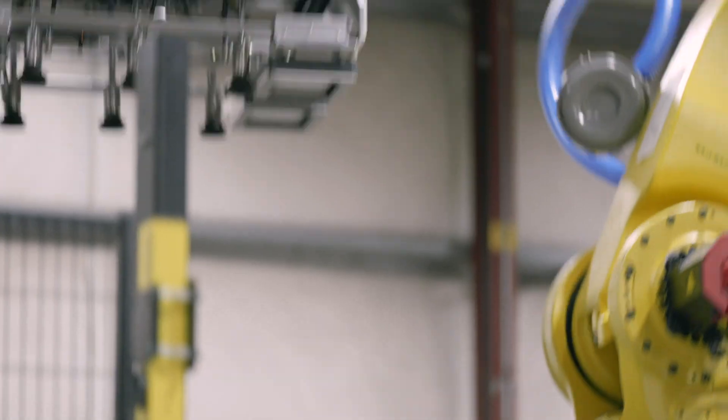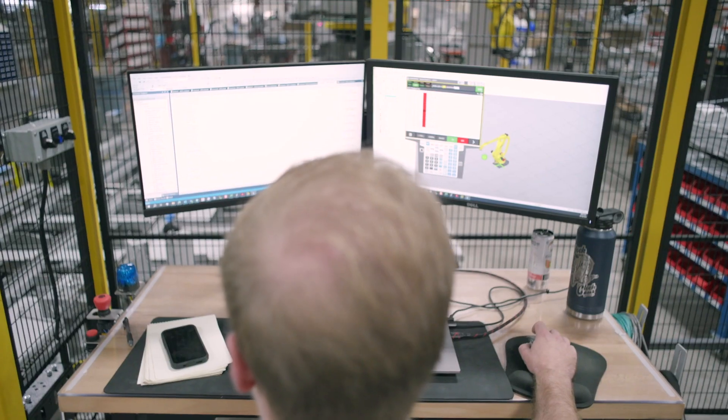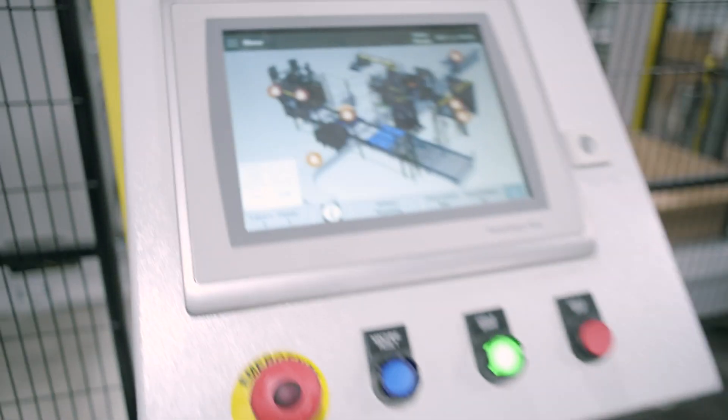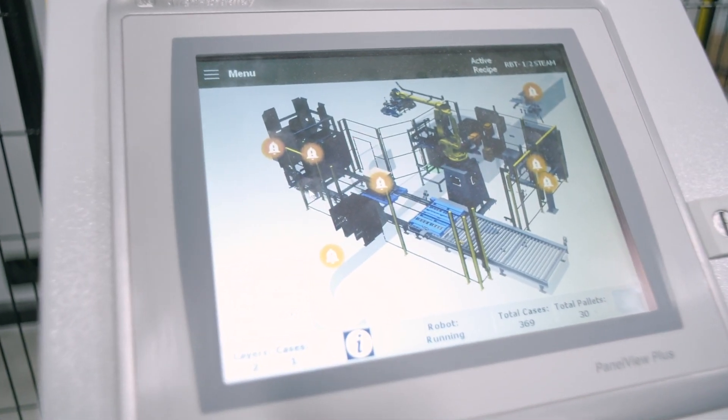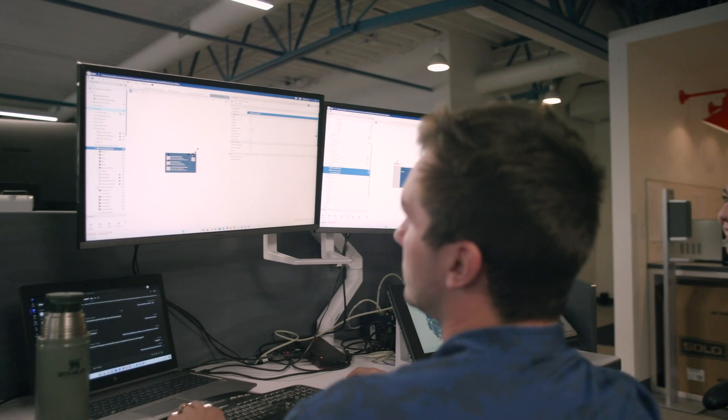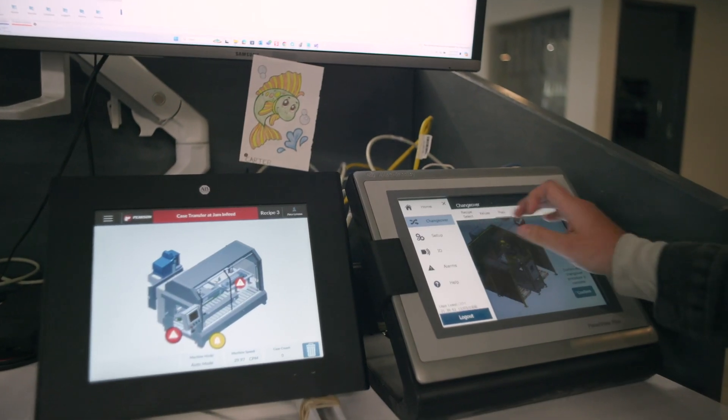We're always looking for technologies to go along with the needs of the industry. Everybody in the industry is familiar with PanelView and those type of interfaces, but now recently FactoryTalk Optix has hit the market. We're super excited about it because what we strive to do is give the user the best experience that they can have.